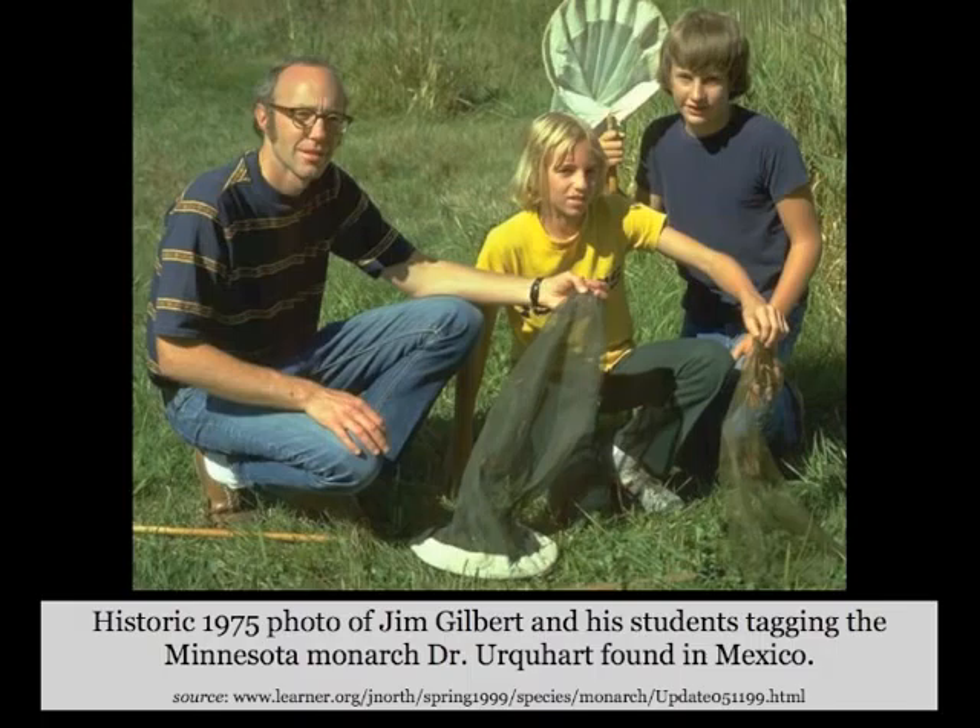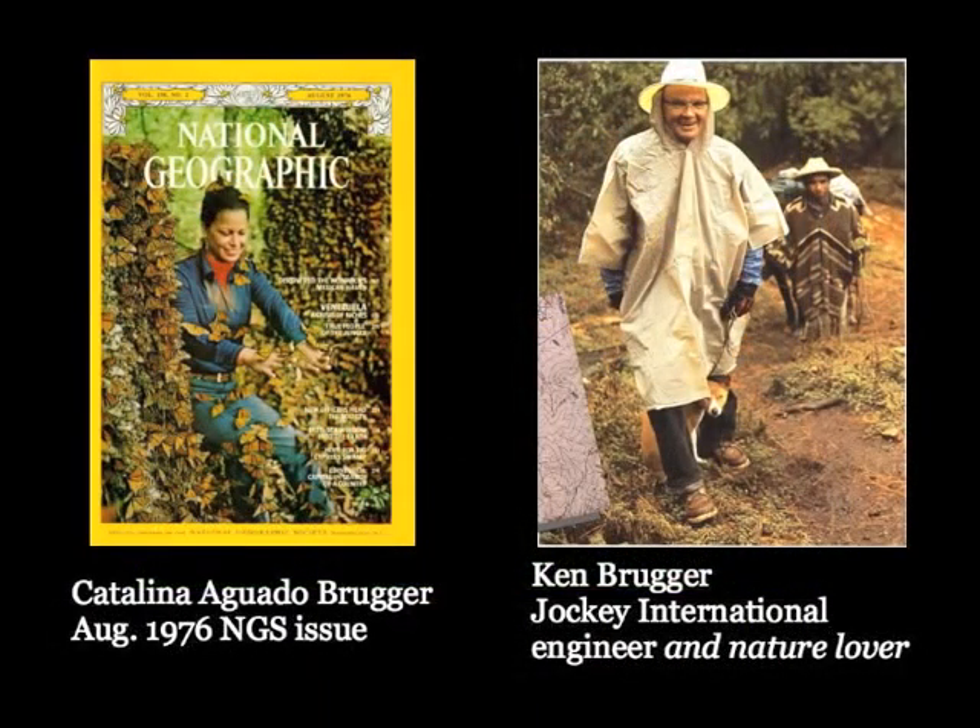It succeeded in part because they enlisted Ken and Kathy Brueger in Mexico to actually search for these sites, and they did, succeeding in the early months of 1975.